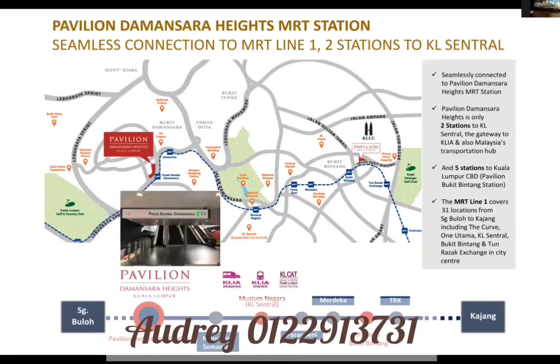Pavilion Damansara Heights itself is where the previous immigration center and university used to be. There is actually an MRT station connected right at the doorstep of this development, called the Pavilion Damansara stop. From here, it only takes two stops to reach Museum Negara, which is the station that connects to KL Central.